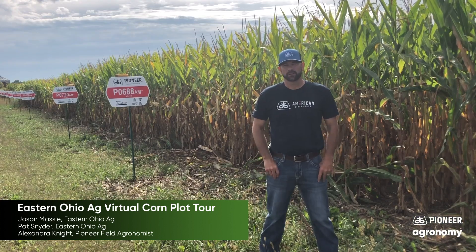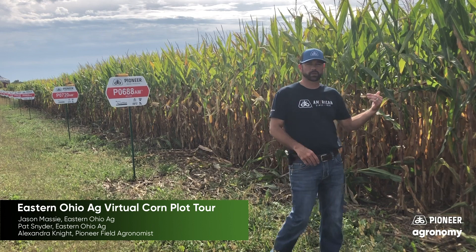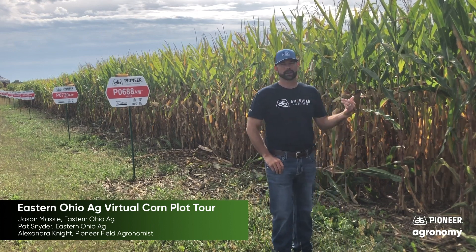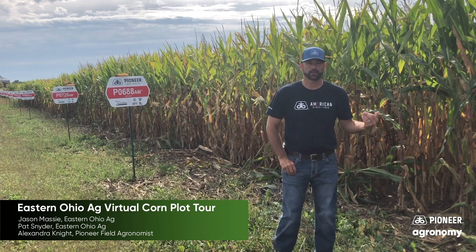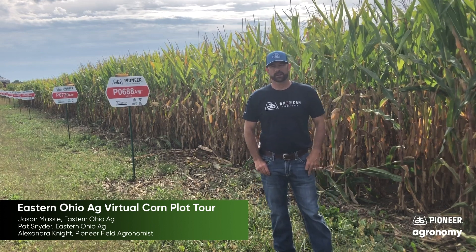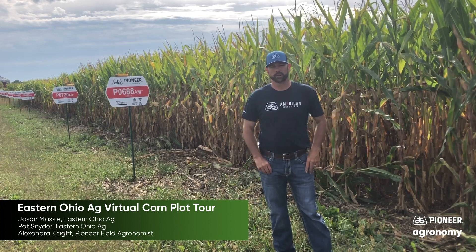So here we are visiting our plot. A little parameters on this plot — it was planted on April 25th at 33,000 seeds per acre in a conventional tillage practice. We have everything in here from long maturities, 113 day all the way down to the 103 day.